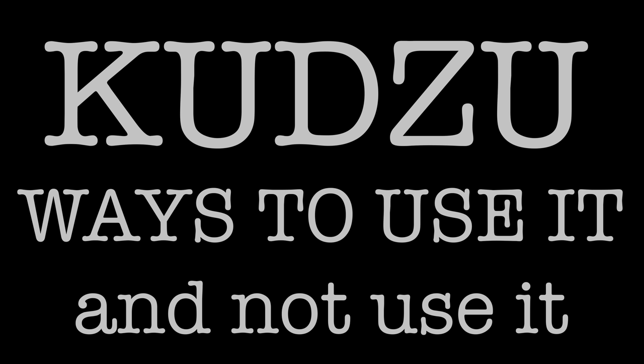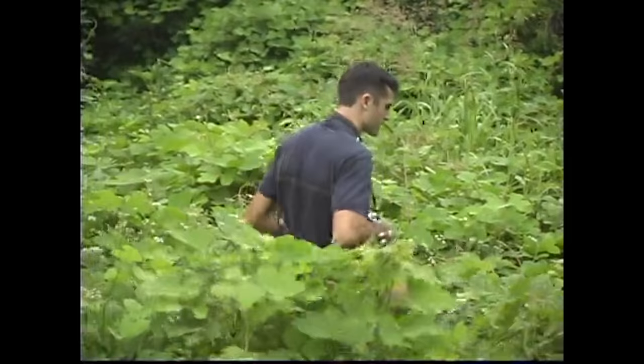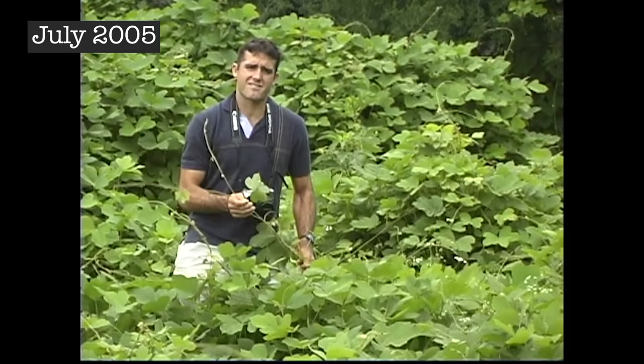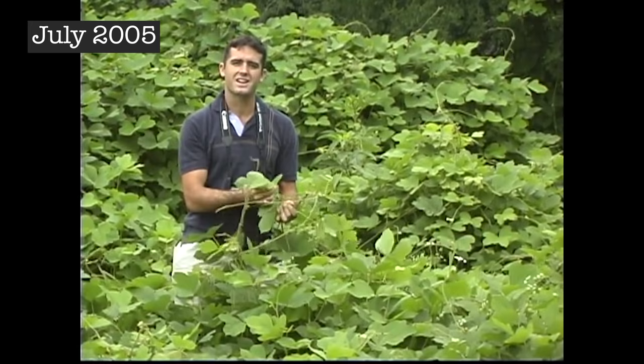What I knew about kudzu from over 15 years looking at this plant was that it was a killer vine that was taking over. This massive vine right here is the vine that's taking over the South — a mile-a-minute vine. This is kudzu.